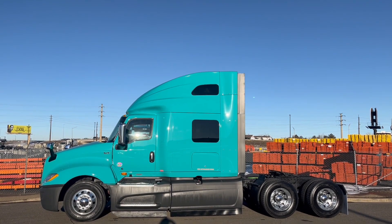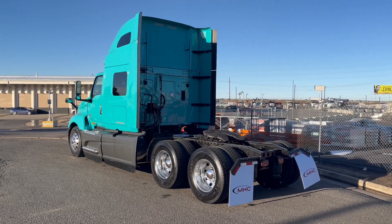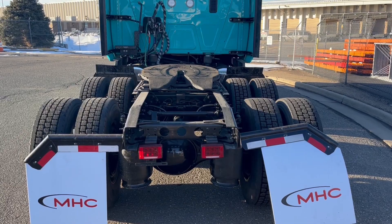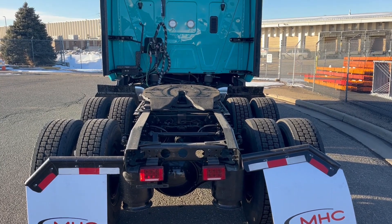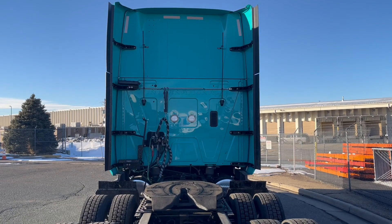Multiple colors are available and these trucks are loaded with a bunk heater, 1200 watt inverter, and auto start stop. Multiple colors and transferable four year, 500,000 mile engine and after-treatment warranties, as well as four year towing included.